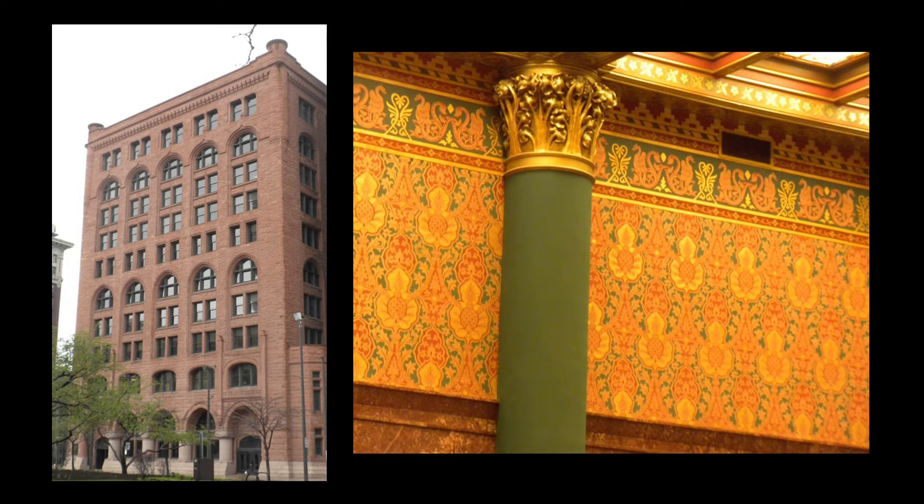The building was designed by Burnham and Root in the Richardsonian Romanesque style, and featured Prettyman's elaborate decorative scheme, complemented by a huge leaded glass skylight and additional paintings by Walter Crane. Facing Cleveland's public square, the building is now owned and beautifully maintained by Key Bank.